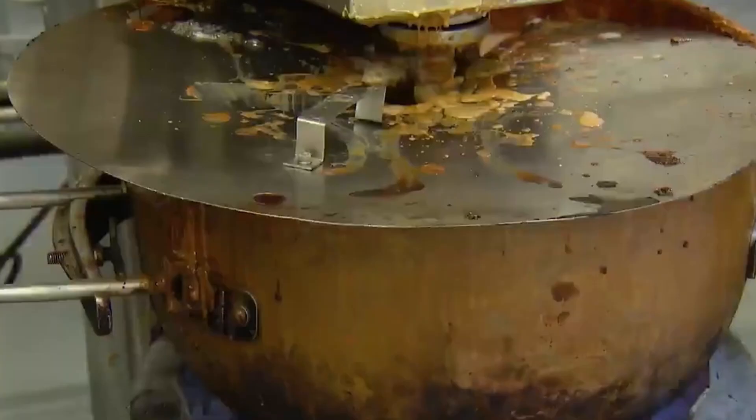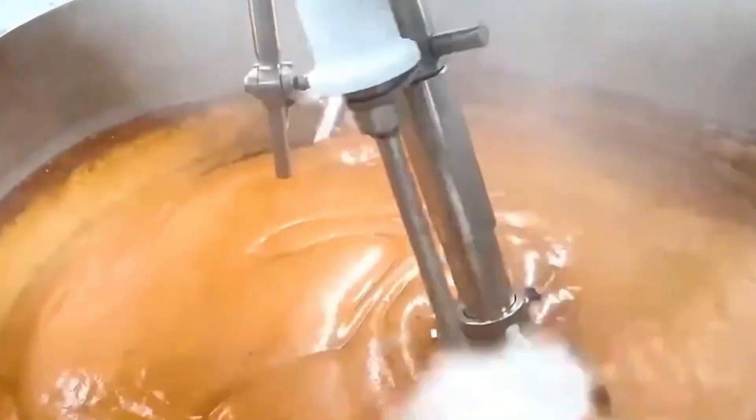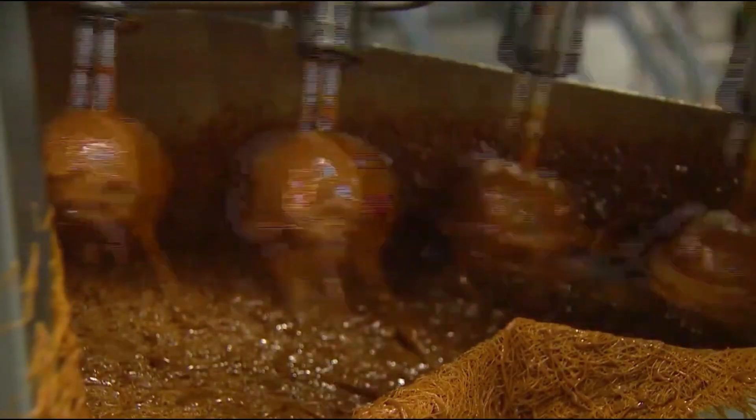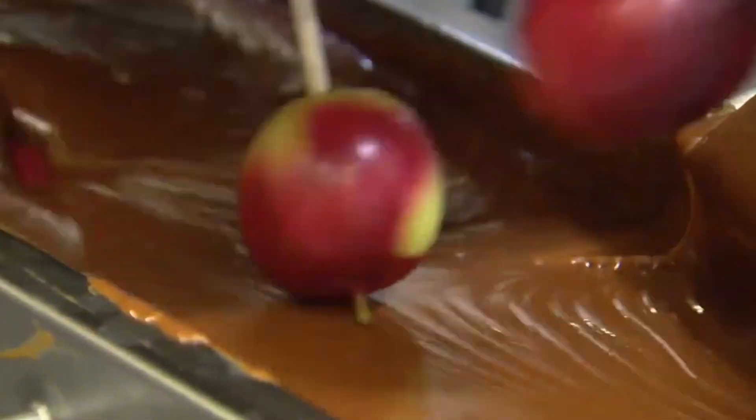The temperature of the caramel is carefully monitored. Too hot, and it runs off. Too cold, and it hardens before a full coat. Precision is everything. Straight out of the caramel bath, the apples are rolled — sometimes manually, sometimes mechanically — into a variety of toppings.